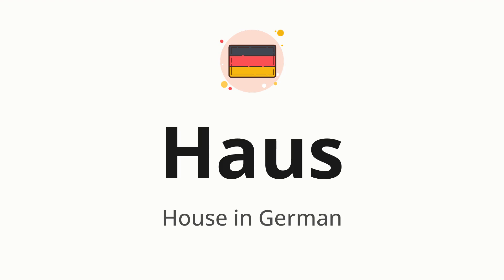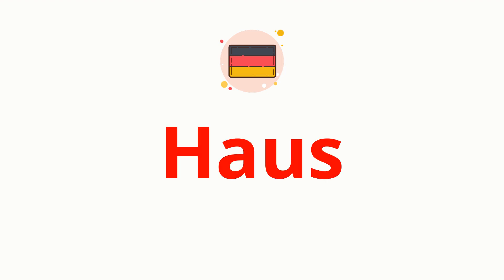Let's say it all together. Haus. Now let's split the word into syllables, and then pronounce each syllable one by one. Haus.